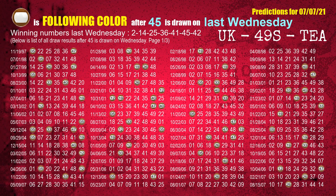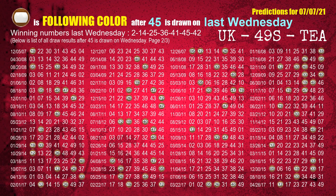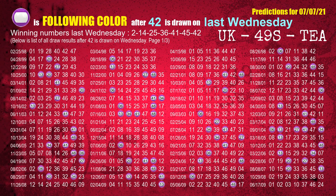The sixth winning number last Wednesday is 45 — the most frequently following color is brown when 45 is the winning number on last Wednesday. The booster winning number last Wednesday is 42 — the most frequently following color is purple when 42 is the winning number on last Wednesday.